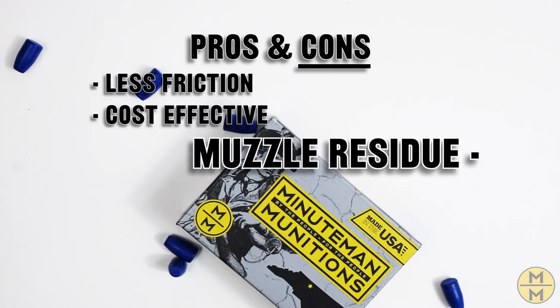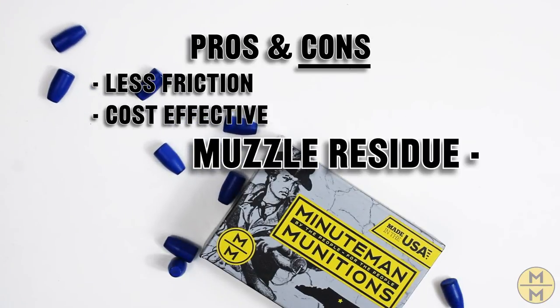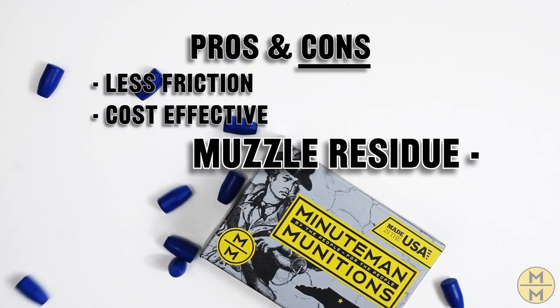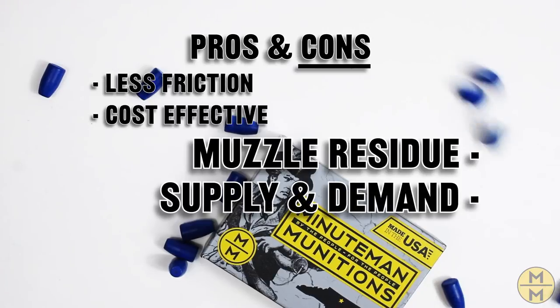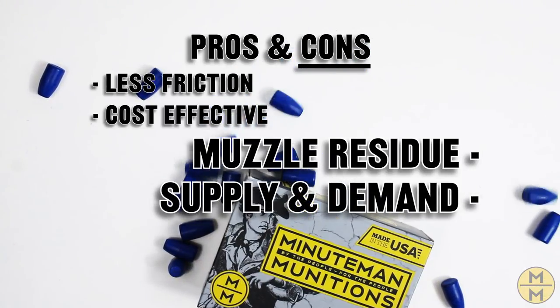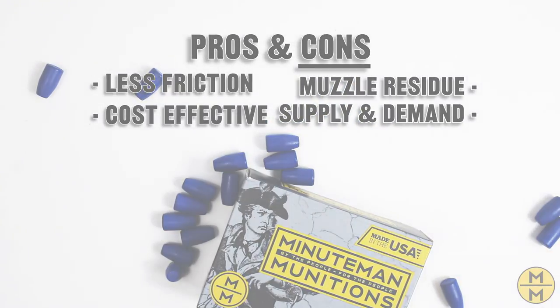Cons of TPJ: Muzzle Residue — if you fire thousands of rounds of polymer projectiles, you'll get a little bit of residue on your muzzle, which is okay because it wipes right off with no solvents — just a cloth is all you need. Supply and Demand — like all new technology, there is not much initial demand, so companies don't see the value in adding them to their production lines. If you do find them, they tend to be overpriced.